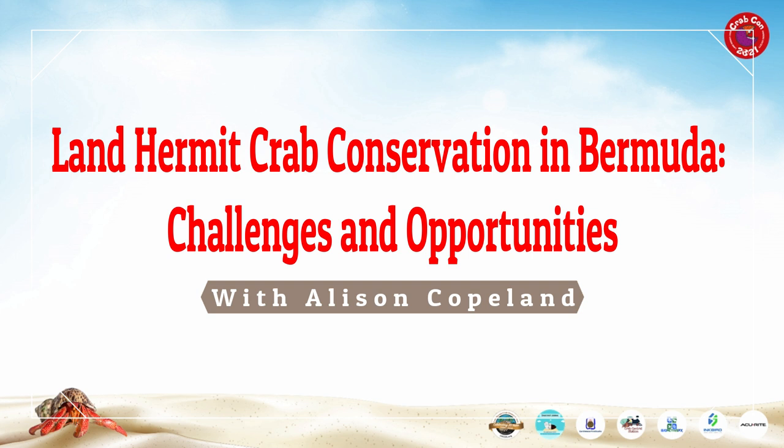At one time, Alison was caregiver for two hermit crabs who you will meet in her talk. Please welcome Alison Copeland.